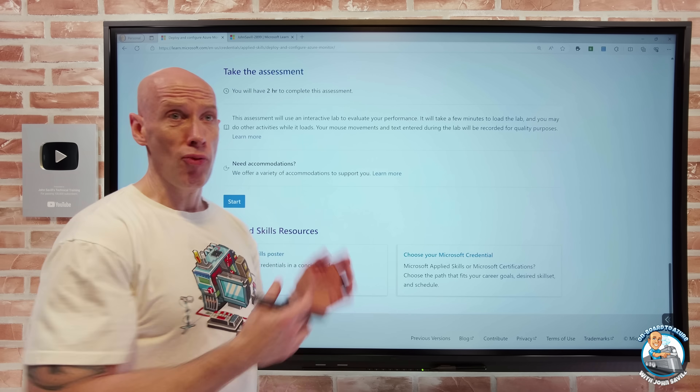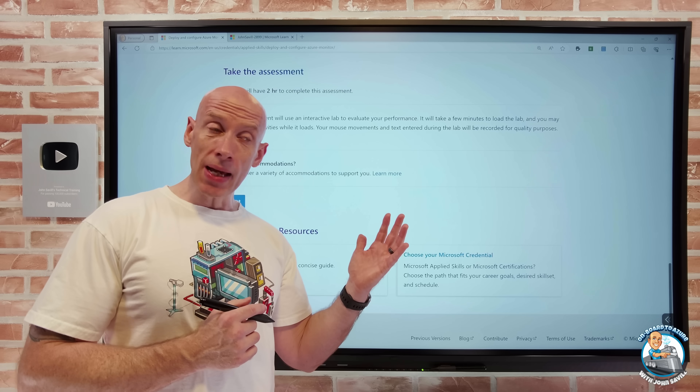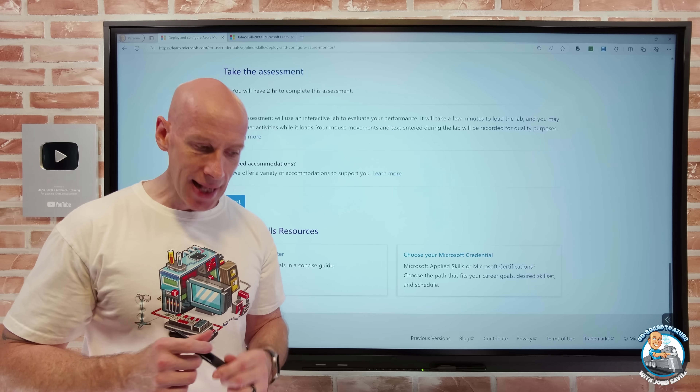This is not locked down — it's a window in your browser. I can be doing other things while doing this. If you're not sure on something, go and reread that particular bit of learning so you can understand it. That's really the key point.